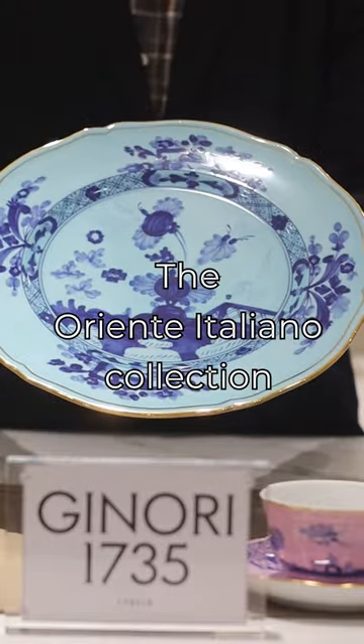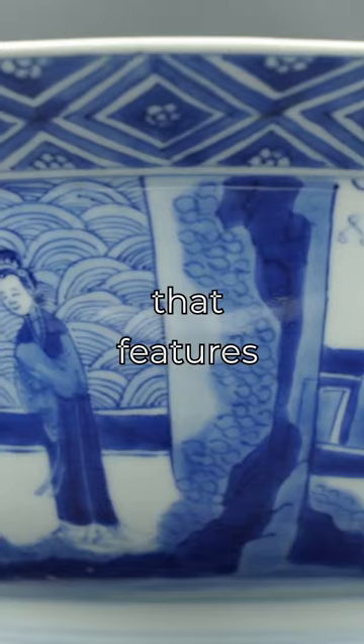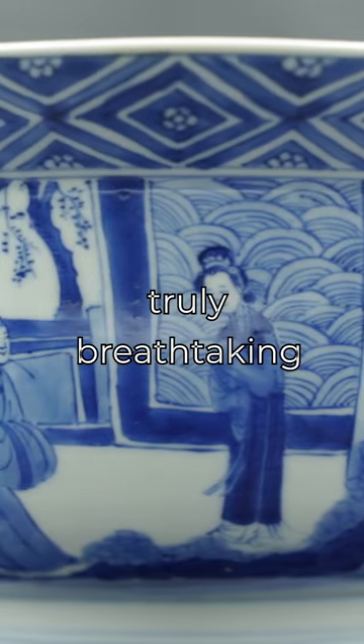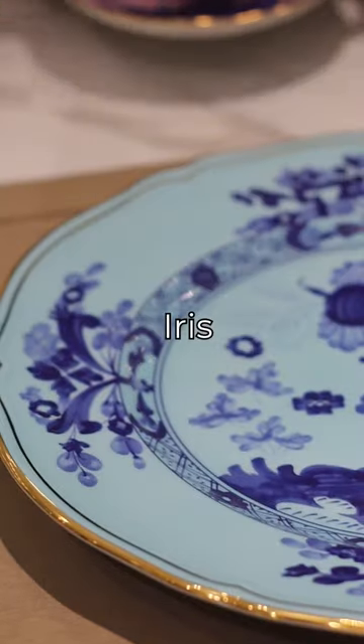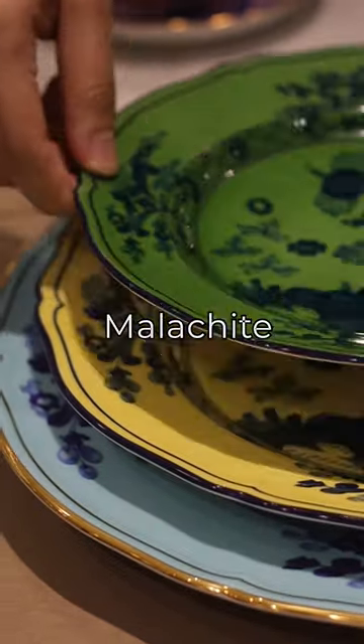The Oriente Italiano collection is inspired by Oriental Porcelain that features intricate patterns and vibrant colors that are truly breathtaking. The four stunning colors available in the shop are azalea, iris, citrino, and malachite.